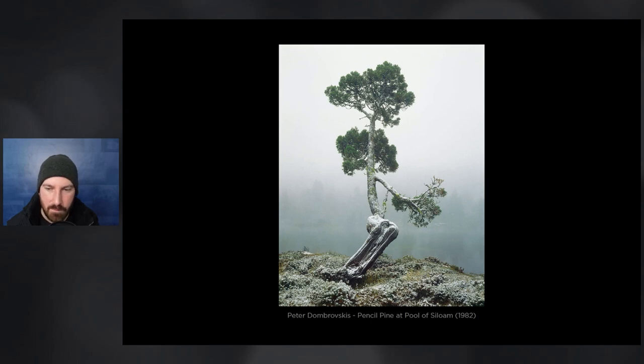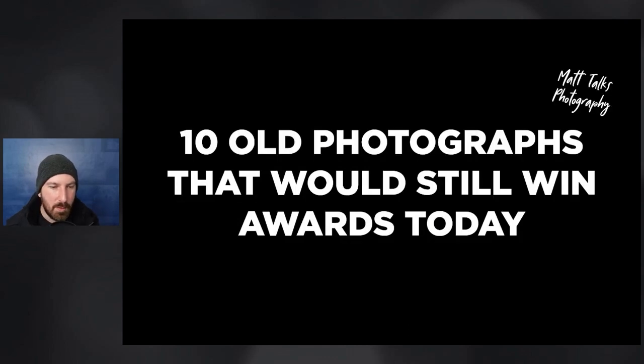As a landscape photograph, I think this is still of award-winning quality today even though it was taken in the 1980s. All right, thank you everyone for joining me today. Let me know what your favorite photo was in the comments, or where I've gotten something wrong about one of the photographs, or if you've got more of a story to share. Leave a message, I'll try and get back to you, and we'll see you next time.